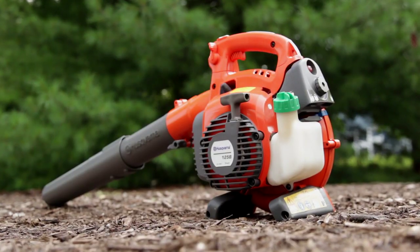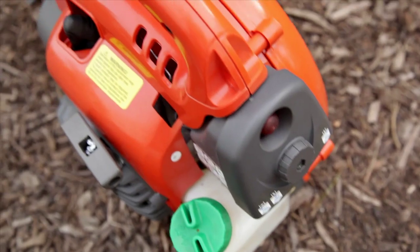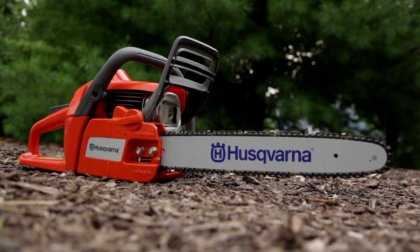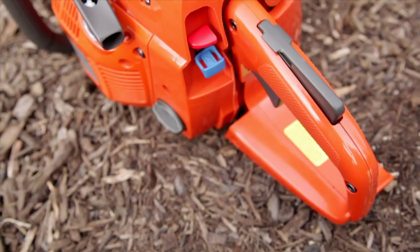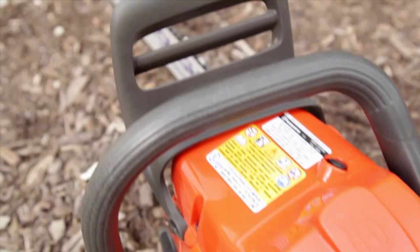Ergonomics is another great feature. The Husqvarna handheld blower's air outlet has a unique inline design that prevents twisting forces common to handheld blowers. This design makes these blowers extremely easy to handle and use. Plus, all Husqvarna chainsaws have the low vibe feature, which provides efficient anti-vibration dampeners that absorb vibration, reducing user fatigue. Even the angled front handle conforms to the user to provide more comfort.